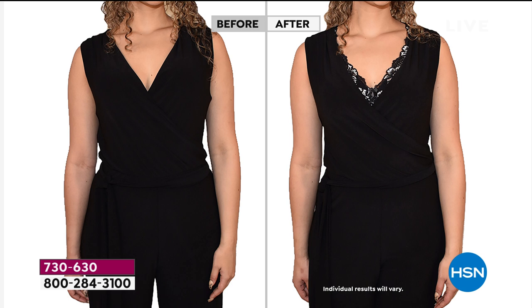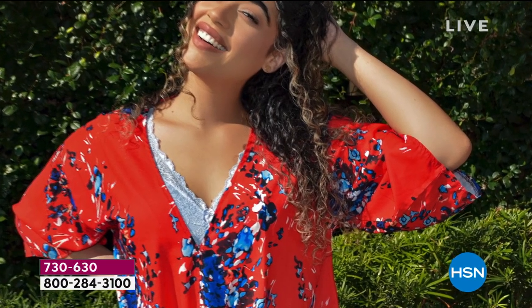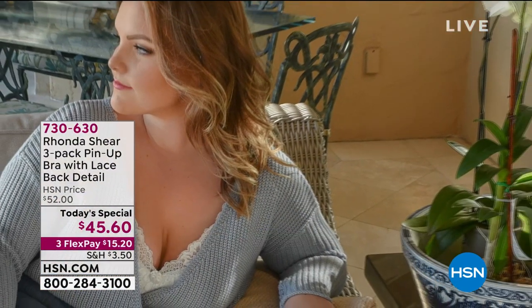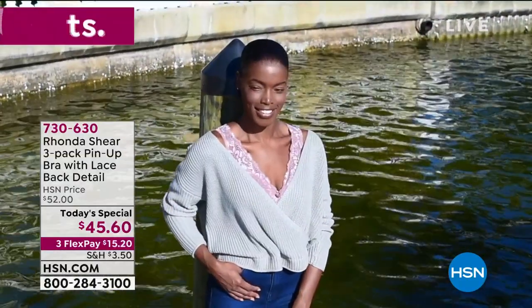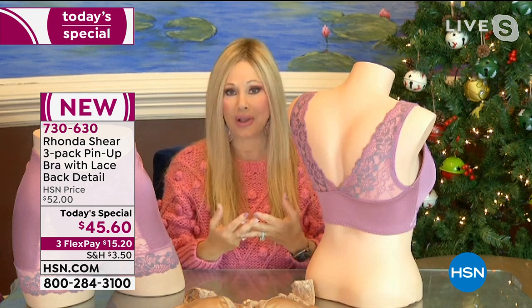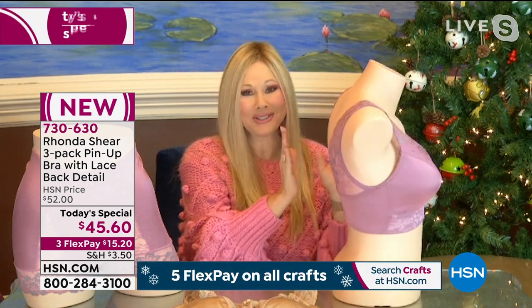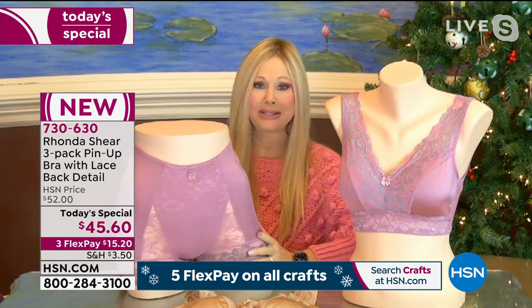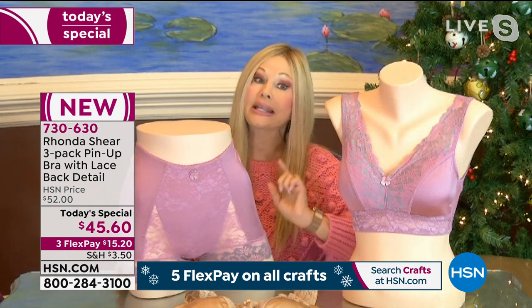Rhonda: 'This bra is completely functional. I started it 18 years ago as just an outer layer — a comfort bra. Then I added an inner layer of fabric, then added padding. We changed the back, changed the shaping, tweaked fabrications — but it's still that pin-up silhouette you love. And you're getting three at a price you'd pay for one bra with all these features. Your bust is never going to look better.'